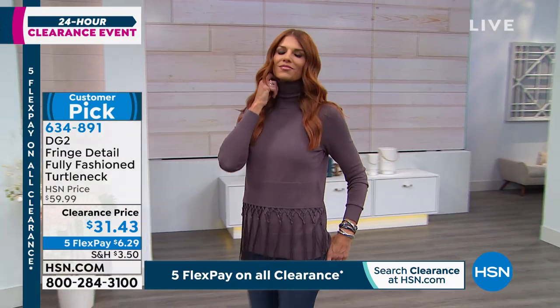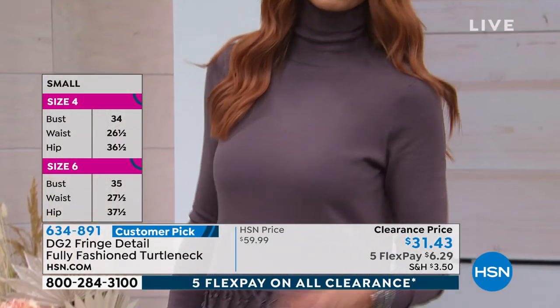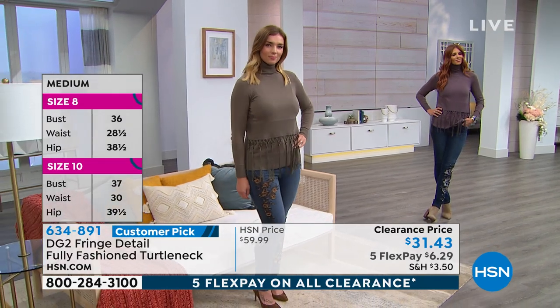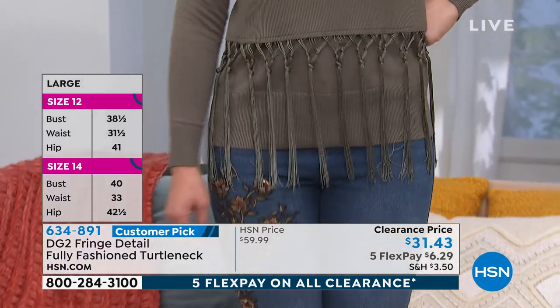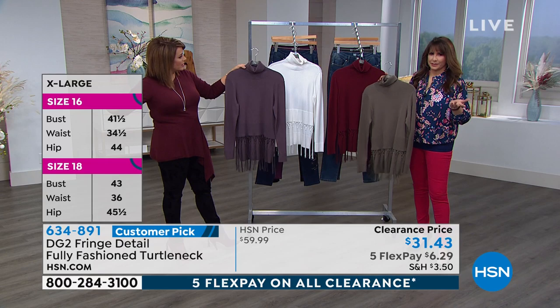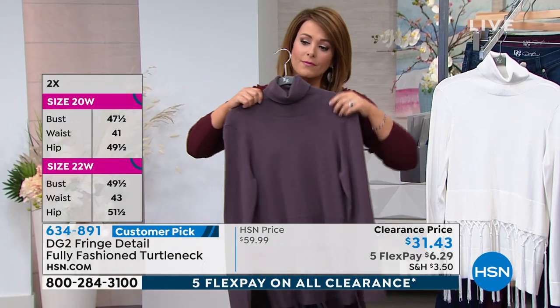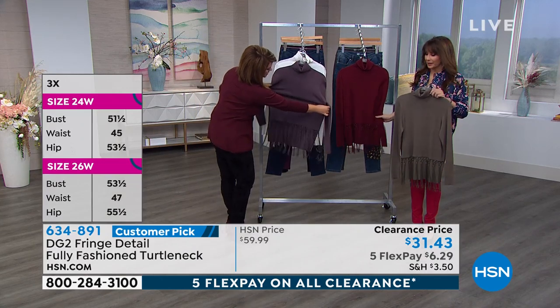All clearance items are on five flex pay. If you're new to HSN, flex pay gets it home on that first payment - $6.29 on the bottom of your screen. Any major debit or credit card, pay over time. Item number 634-891. The blend keeps you warmer and cozy in winter but is lightweight enough for spring. Because of the quad blend, these sweaters hold their shape beautifully year after year.